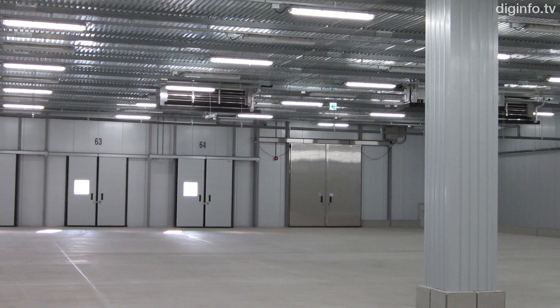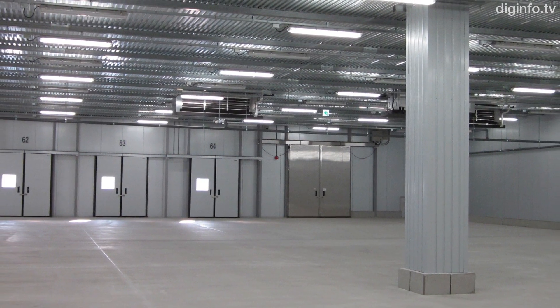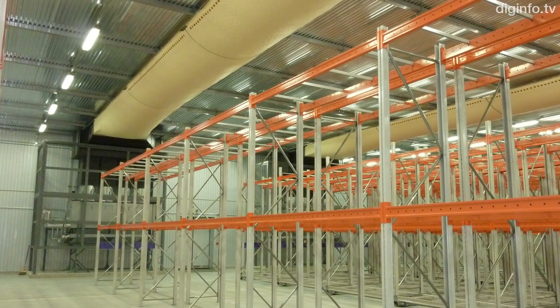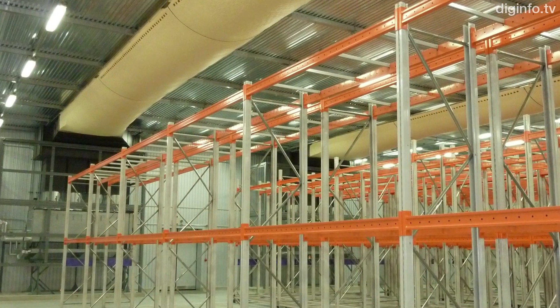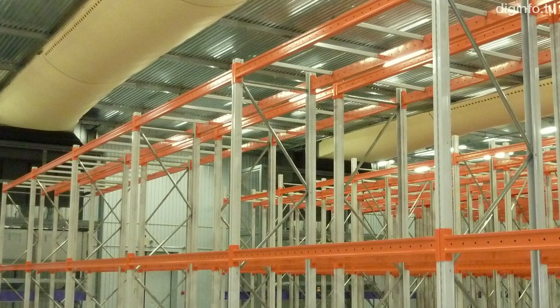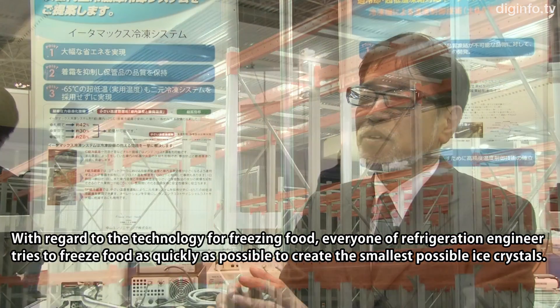Nakayama Engineering has built an all-in-one freezer. Making full use of refrigerant control technology, Nakayama Engineering has achieved high-quality freezing by precision temperature control in the range of 0.1 degrees centigrade.